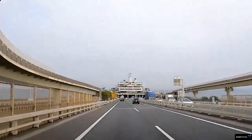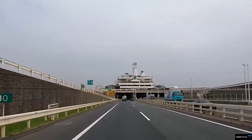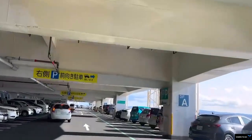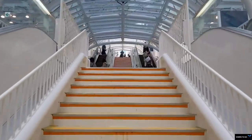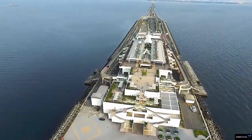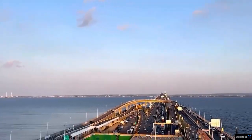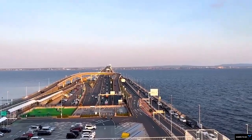The Tokyo Bay Aqua Line, also known as the Trans Tokyo Bay Expressway, is an expressway mainly made up of a bridge-tunnel combination across Tokyo Bay in Japan. It connects the city of Kawasaki in Kanagawa Prefecture with the city of Kisarazu in Chiba Prefecture. The Tokyo Bay Aqua Line is a 15.1-kilometer-long toll road.